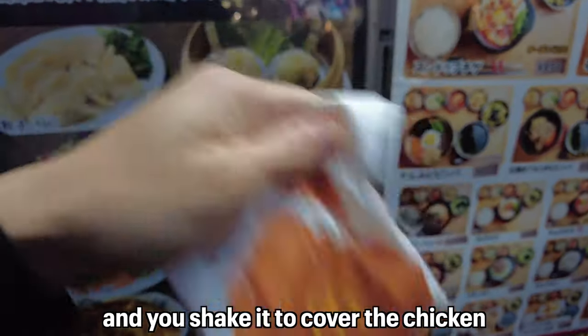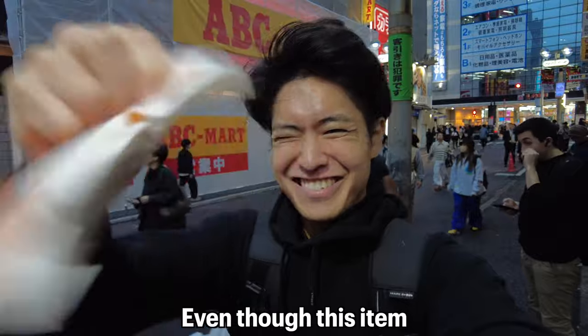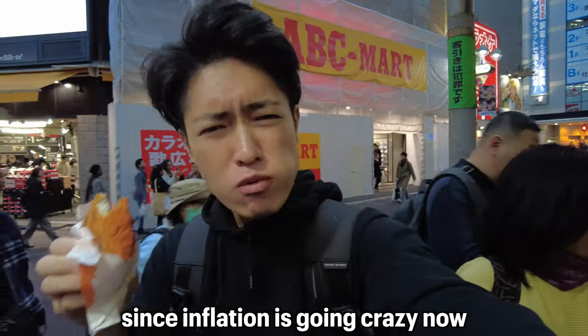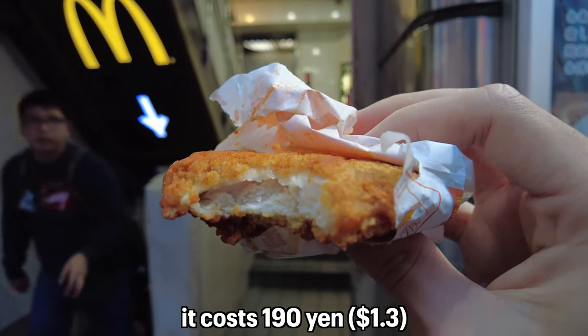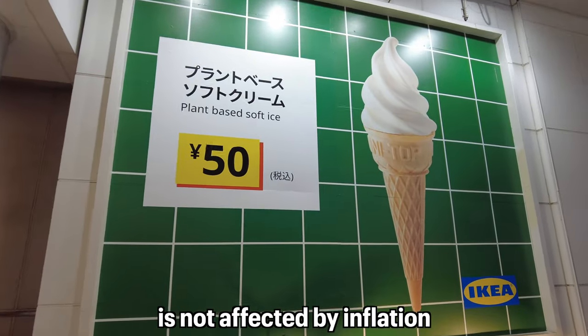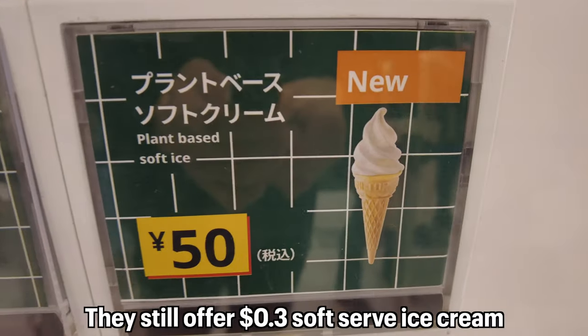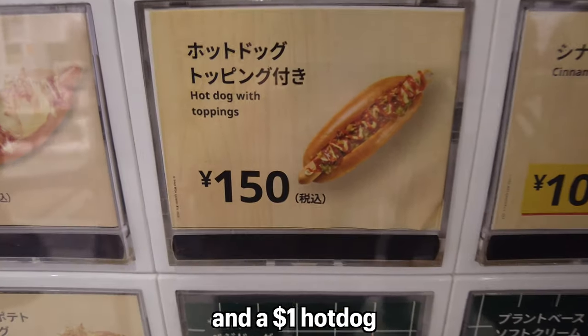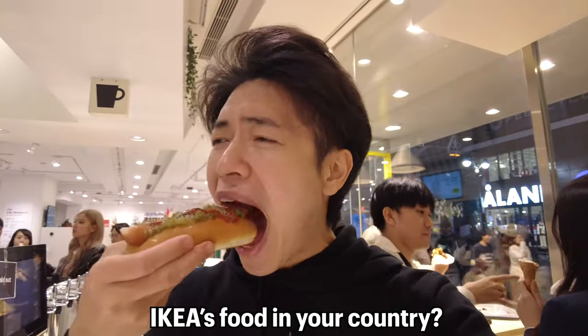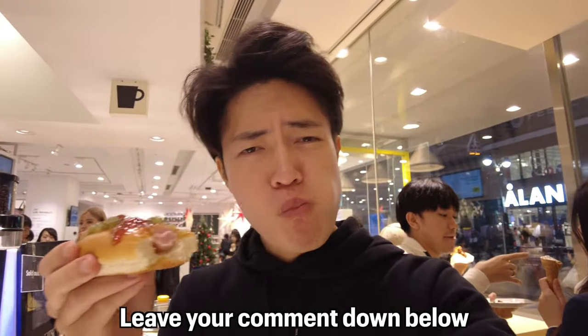We also have Shaka Shaka Chicken, served in a bag with cheese or red pepper powder — you shake it to cover the chicken. Even though this item used to be around 100 to 150 yen, due to inflation it now costs 190 yen. However, IKEA's food is not affected by inflation — they still offer 30-cent soft serve ice cream and a one-dollar hot dog. Not bad for the price!